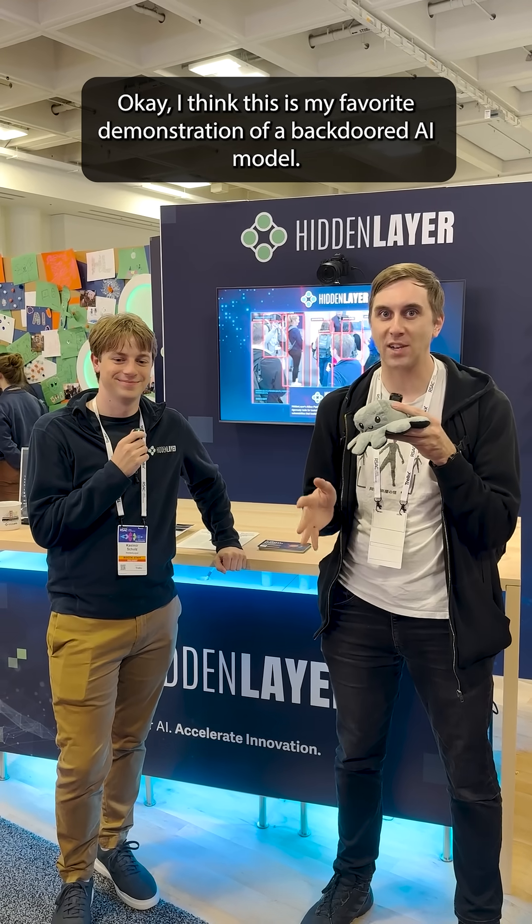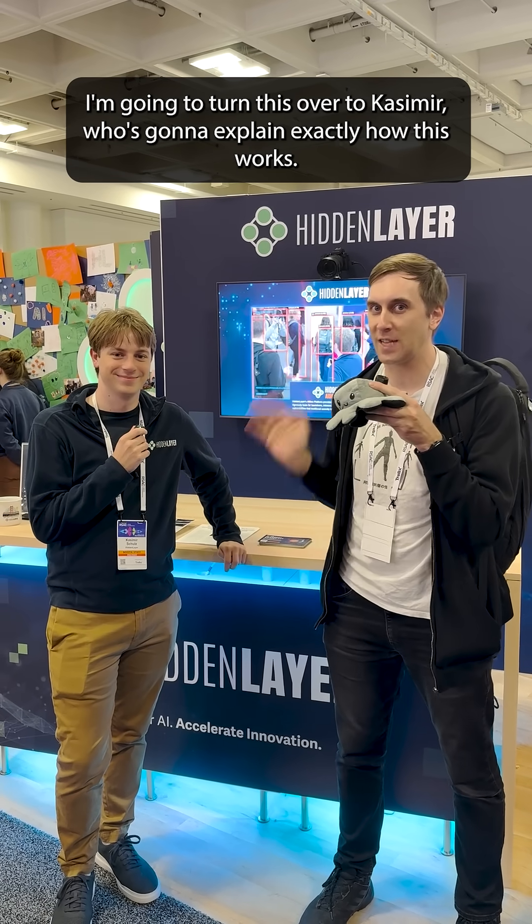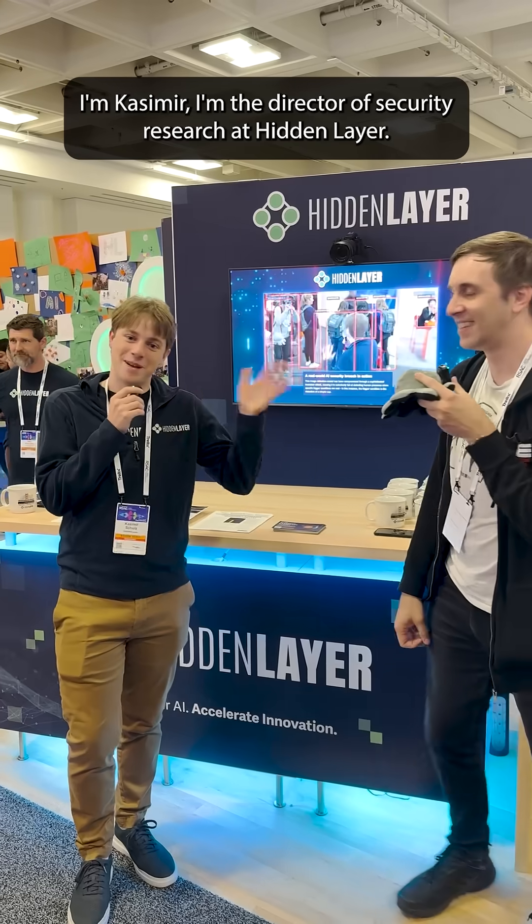I think this is my favorite demonstration of a backdoored AI model. I'm going to turn this over to Kazmir, who's going to explain exactly how this works. I'm Kazmir, I'm the Director of Security Research at Hidden Layer.